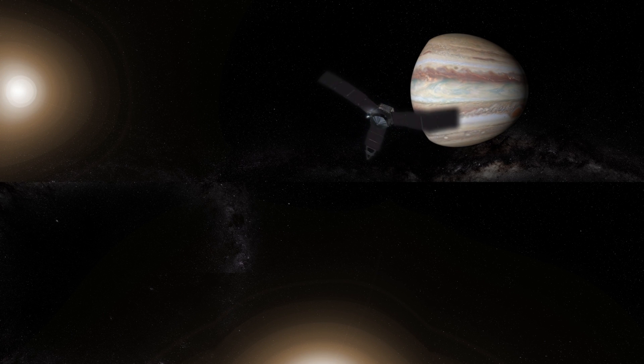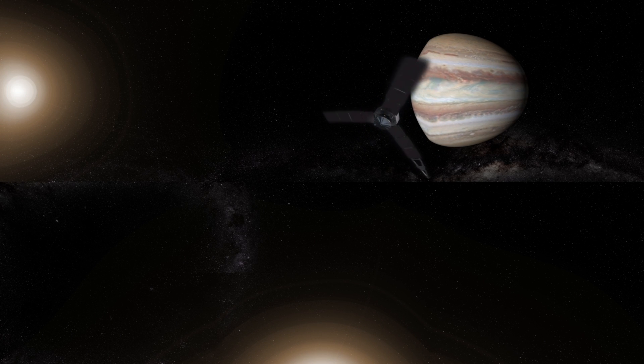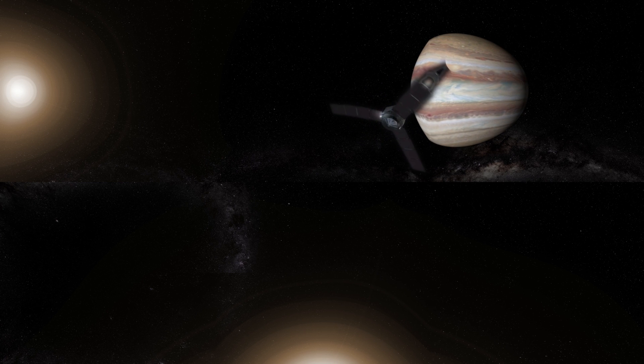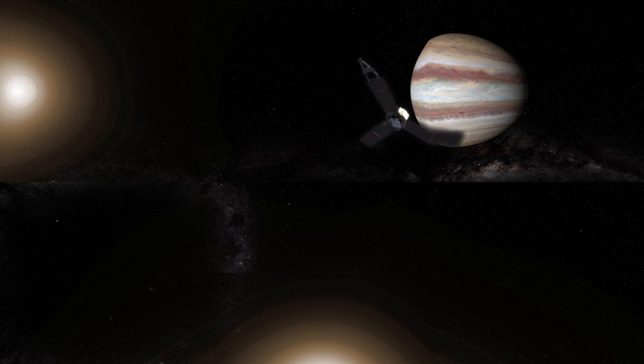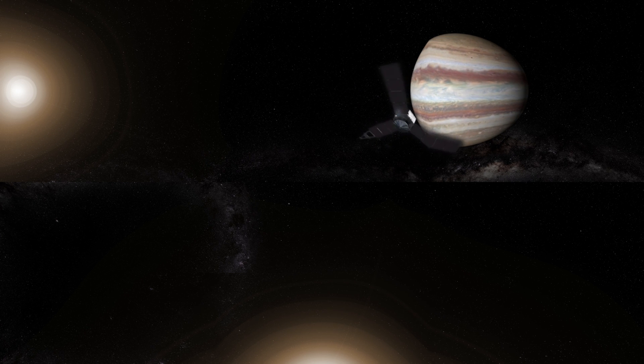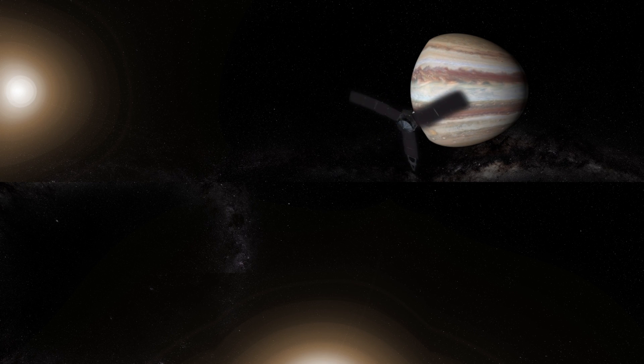Floating in the middle of the solar system, here in the emptiness of space, you might feel very alone, and most of the time, you'd be right. But not today, because there's NASA's Juno spacecraft zipping by on its way to Jupiter.